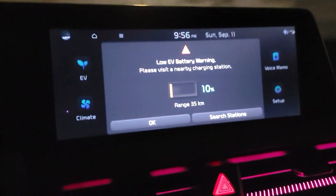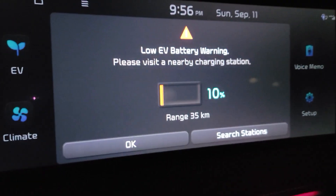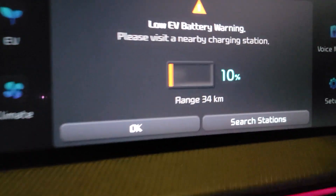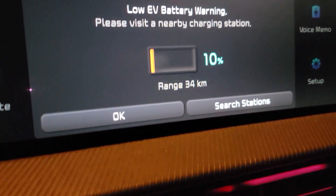I am currently doing an extreme challenge just for myself, just to see how accurate this range is, and so far it's pretty accurate. Right when I hit 10%, I got a message saying 'low EV battery warning, please visit nearby charging station' at 10%, and the range is shown below, and it gives you the option to search for charging stations.